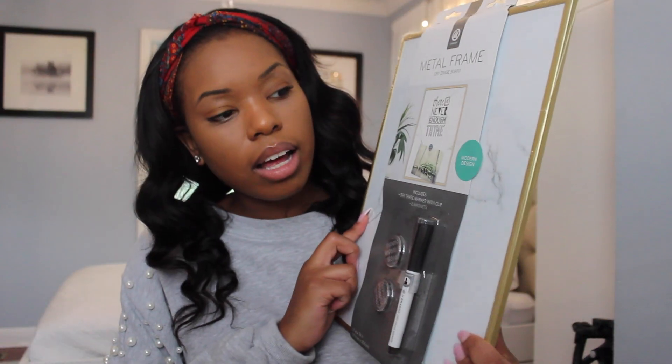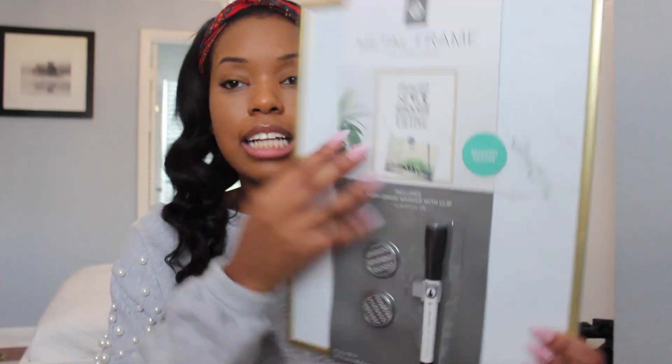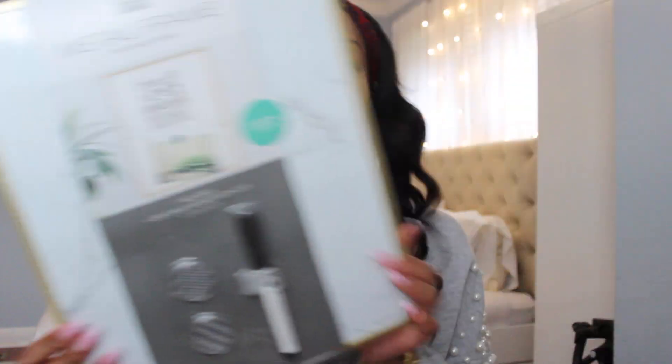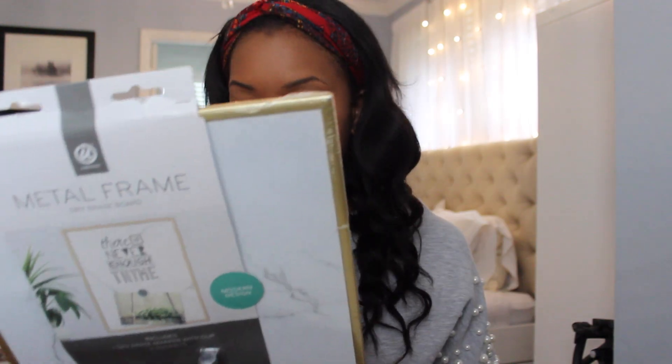The next thing I got is from Target. It's a metal dry-erase board — plain, with a marble background, really cute. It also comes with a dry erase marker and two magnets, so now I've got dry erase markers up the wazoo. This one was $10 as well. I plan to put them together or separate — I could use this for my notes and the other one as my actual calendar.